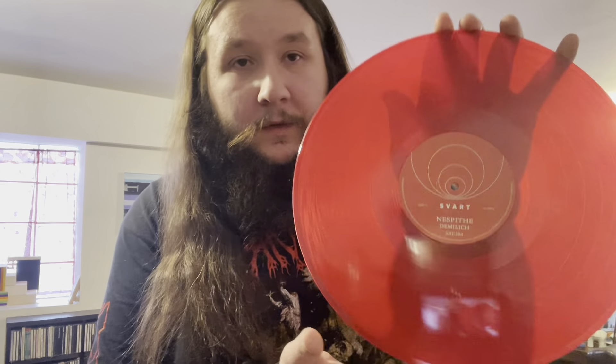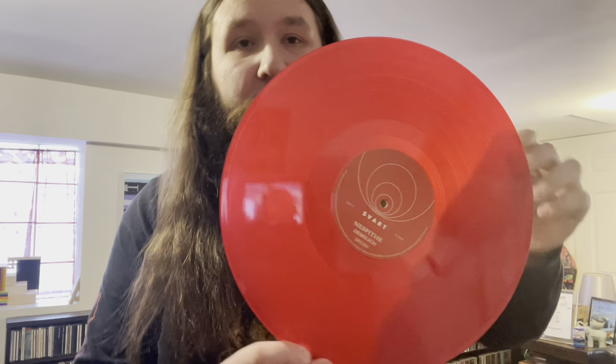Just a little black sleeve. Side A — semi-translucent red vinyl, classic Svart side theme.